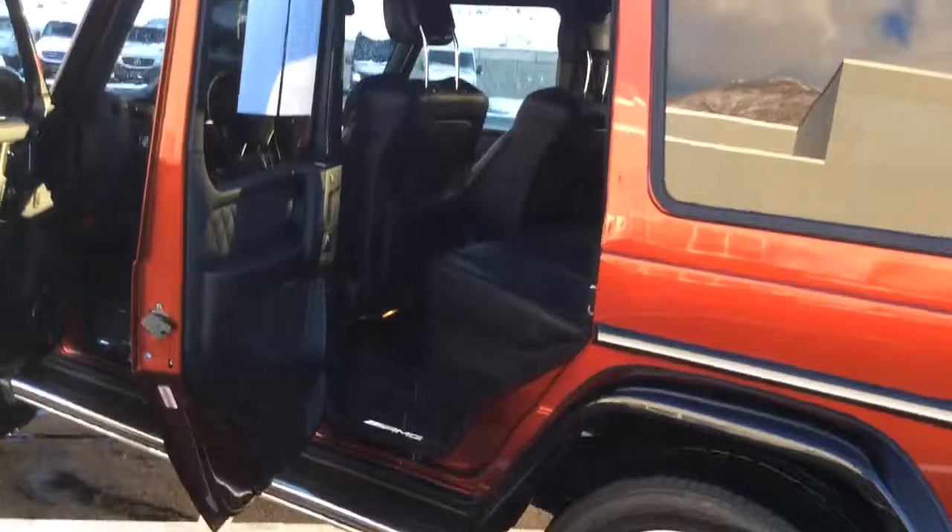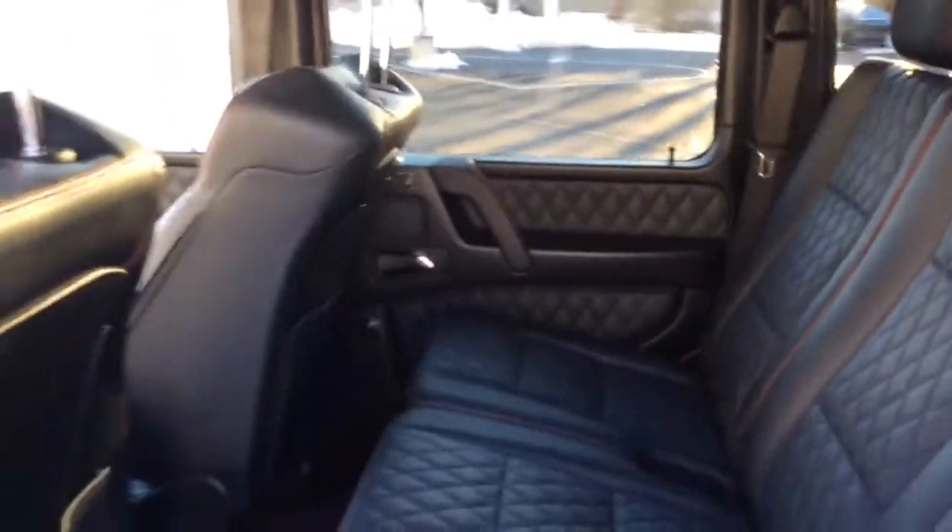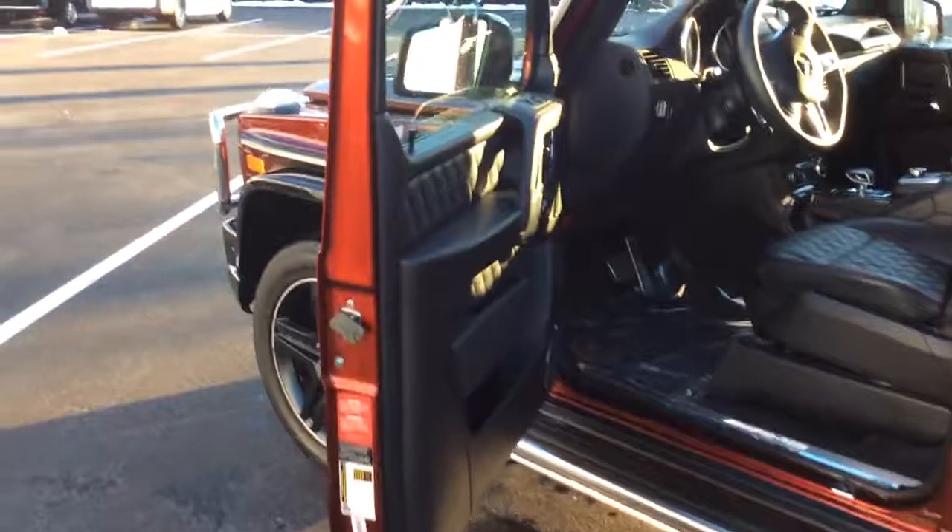Let's just take a quick peek inside. Beautiful quilted seats. The interior is in perfect condition as well.